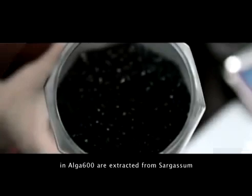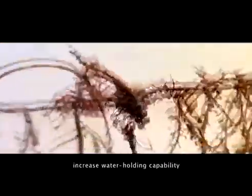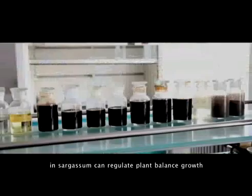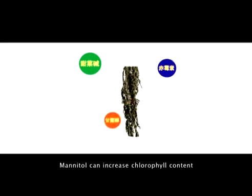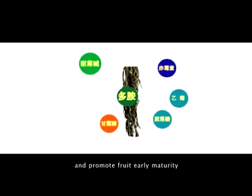What kind of active substances in Alga 600 are extracted from sargassum? Sargassum has rich algal polysaccharides and cytokinin, which can regulate cell permeation, increase water-holding capability, and stimulate cell differentiation. Various plant growth regulators in sargassum can regulate plant balance growth. For example, betaine can recover and strengthen the plant immune system. Gibberellin can break seed dormancy and promote plant rooting and germination. Mannitol can increase chlorophyll content and promote photosynthesis. Abscisic acid and ethylene can facilitate plant abscission layer cell maturity and promote fruit early maturity. Polyamines can strengthen the resistance of crops.